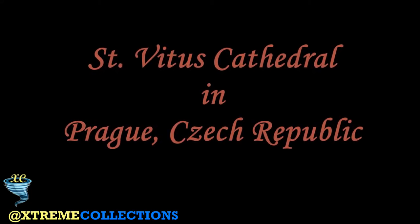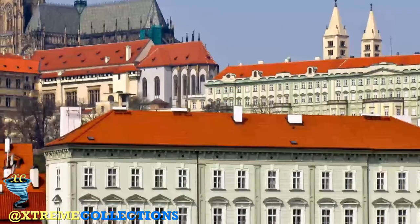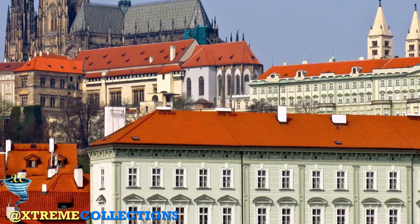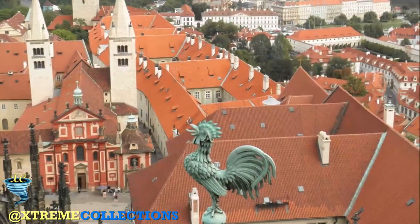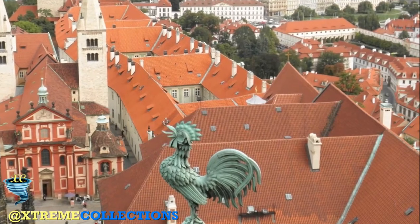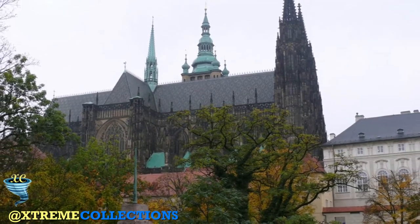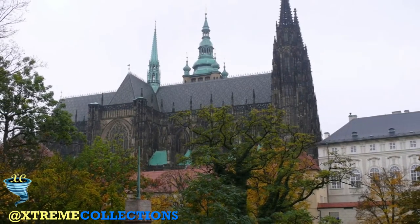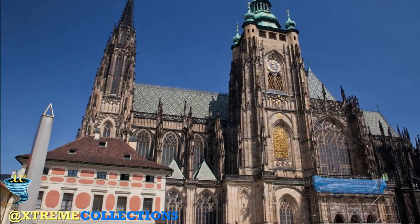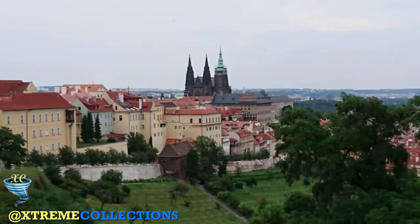St. Vitus Cathedral in Prague, Czech Republic. The Metropolitan Cathedral of St. Vitus, Wenceslas and Adelbert is a Roman Catholic Metropolitan Cathedral in Prague, the seat of the Archbishop of Prague. Until 1997, the cathedral was dedicated only to St. Vitus, and is still commonly named only as St. Vitus Cathedral. This cathedral is a prominent example of Gothic architecture and is the largest and most important church in the country. Located within Prague Castle and containing the tombs of many Bohemian kings and Holy Roman emperors, the cathedral is under the ownership of the Czech government as part of the Prague Castle complex.